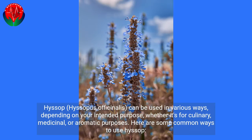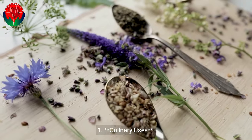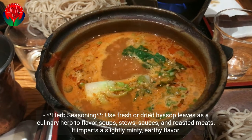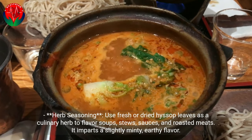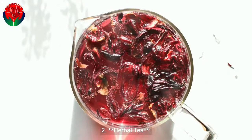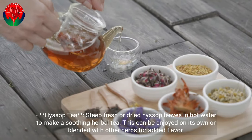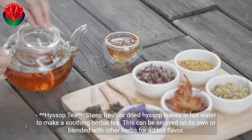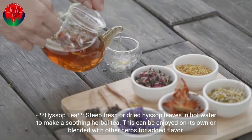How to use Hyssop, Hyssopus officinalis. It can be used in various ways depending on your intended purpose, whether culinary, medicinal, or aromatic. For culinary use, use fresh or dried Hyssop leaves as a culinary herb to flavor soups, stews, sauces, and roasted meats — it imparts a slightly minty, earthy flavor. For herbal tea, steep fresh or dried Hyssop leaves in hot water to make a soothing herbal tea, which can be enjoyed on its own or blended with other herbs for added flavor.